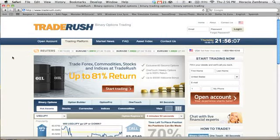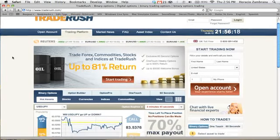Trade Rush is a new website I recently discovered that I use to make hundreds of dollars every single day. How does it work, and is this a legitimate opportunity? Well, let me show you exactly how it works.